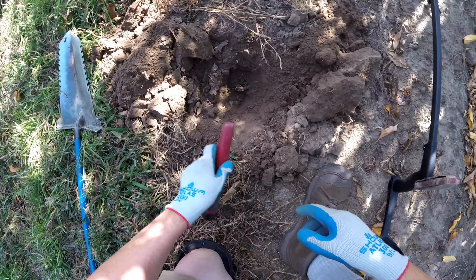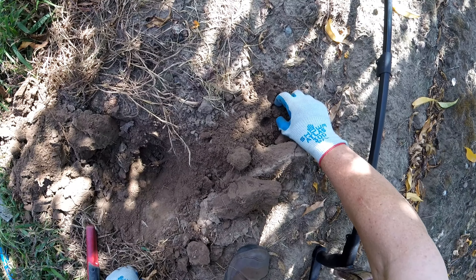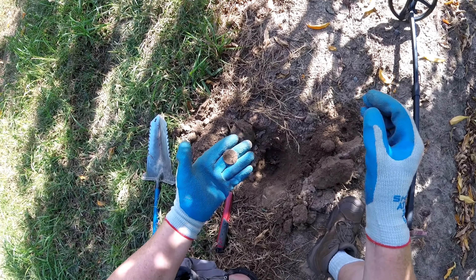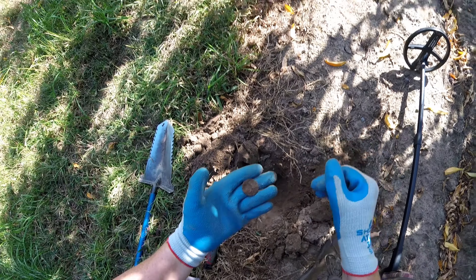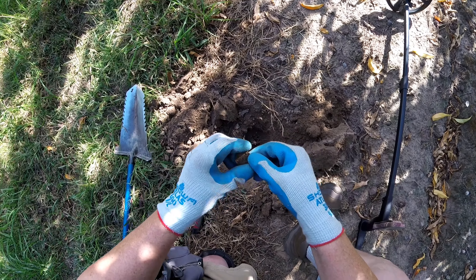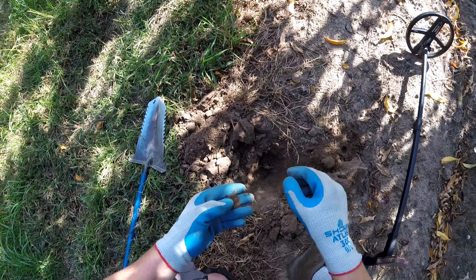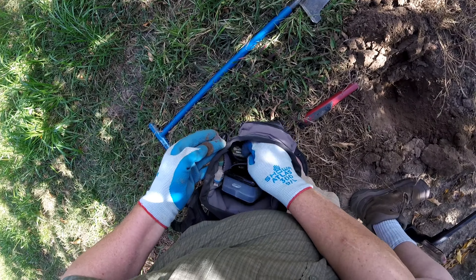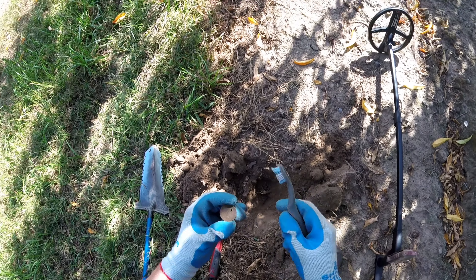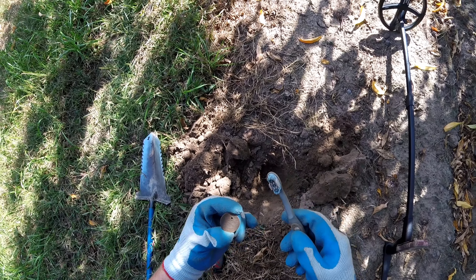Now digging and digging and digging. Wasn't sure what it was gonna be. Look at that — look what popped out of the plug! Wow, is that finally going to be something? Like a coppery — first one here. Let's take a look. Oh, we got something — it's holed. I like it already.